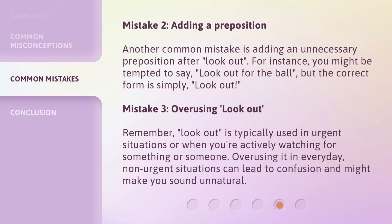Mistake two: adding a preposition. Another common mistake is adding an unnecessary preposition after look out. For instance, you might be tempted to say look out for the ball, but the correct form is simply look out. Mistake three: overusing look out. Remember, look out is typically used in urgent situations or when you're actively watching for something or someone. Overusing it in everyday, non-urgent situations can lead to confusion and might make you sound unnatural.